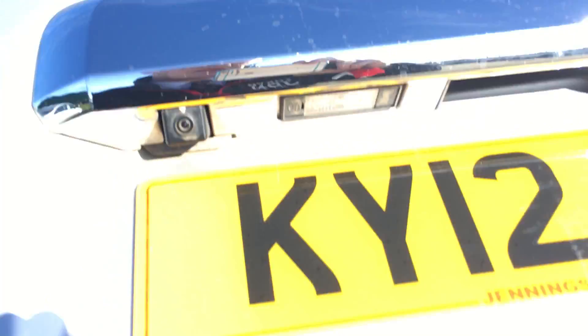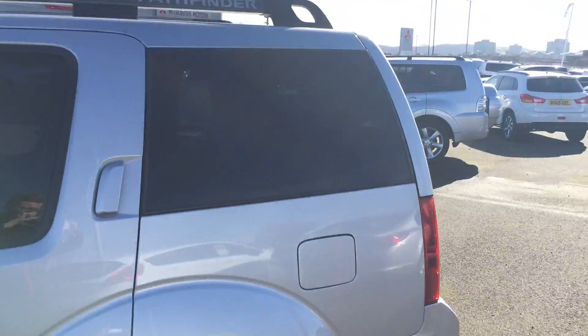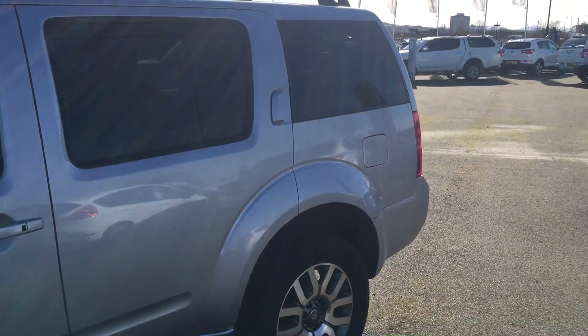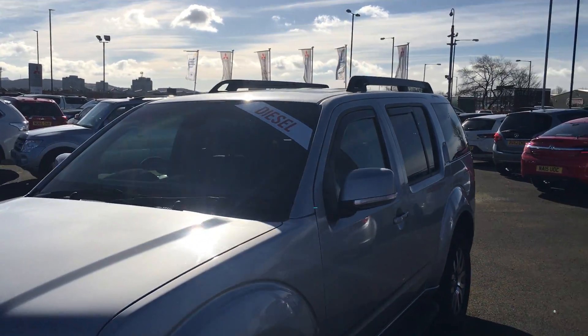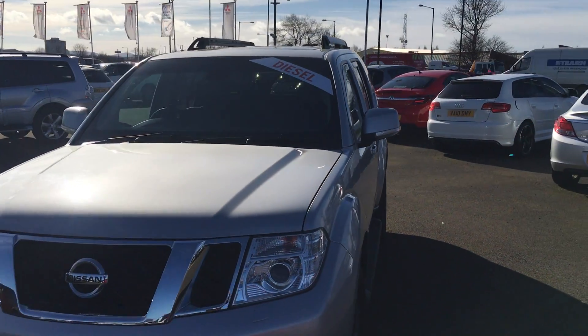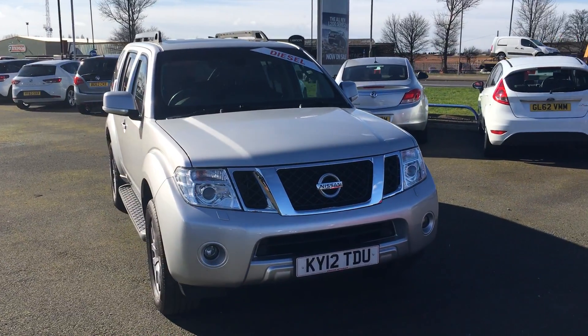There are many finance options available on this vehicle. If you are interested in a test drive or would like to know any more information, please get in contact with us here at Jennings. It's a very spacious seven-seater four-wheel drive packed with spec — we'd be more than happy to help.